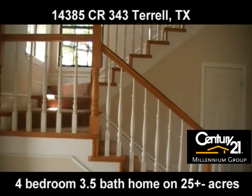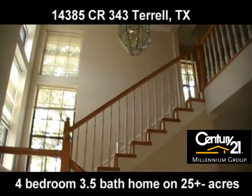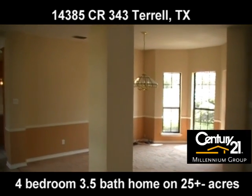As you walk in, your gorgeous staircase is to your left, and formal dining to your right, just off the kitchen.